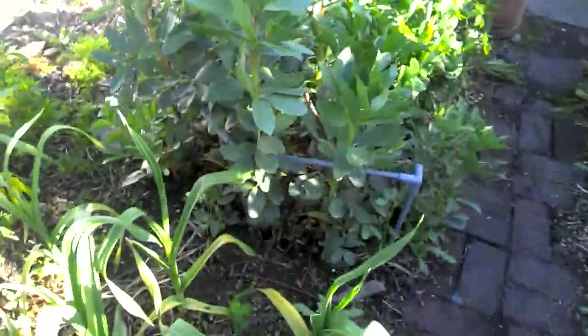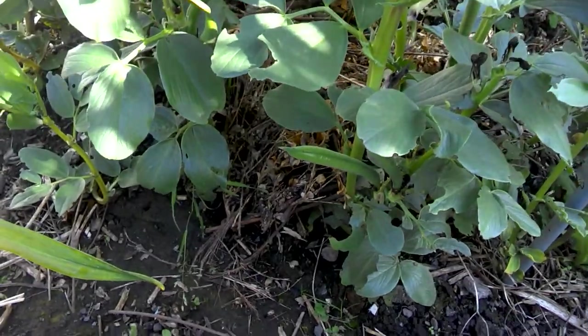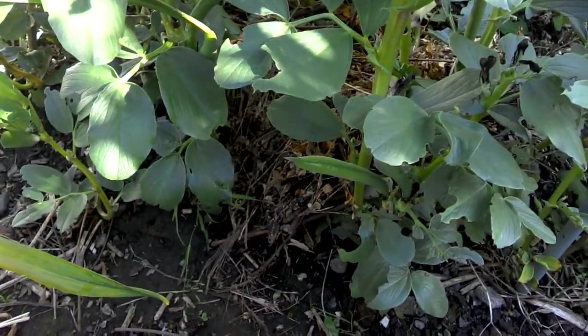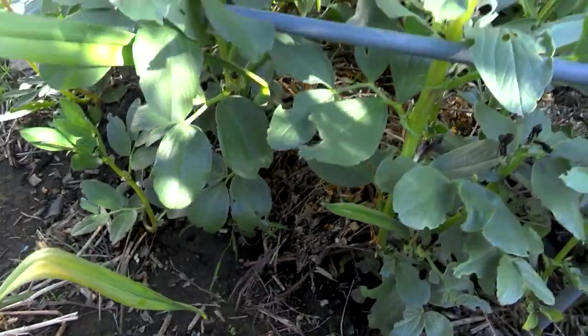More broad beans. These were sown in early autumn, and look what's happened - we're about to crop them and this is only the middle of May. I'm very pleased with that.